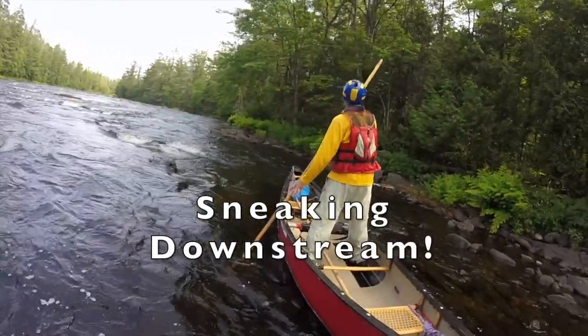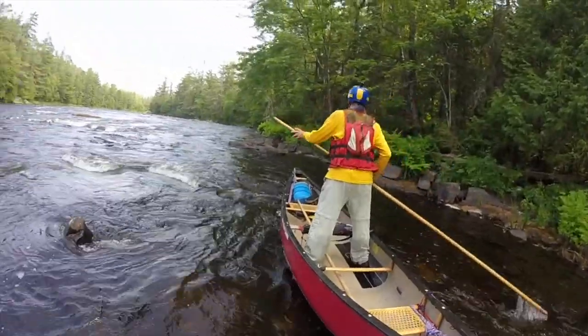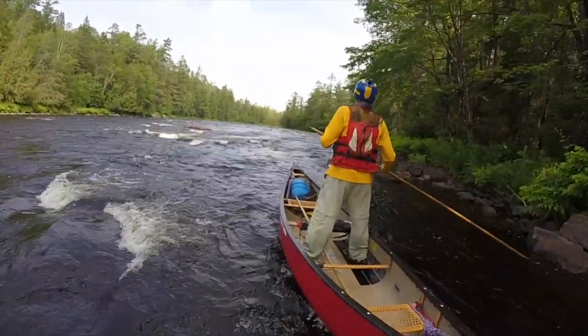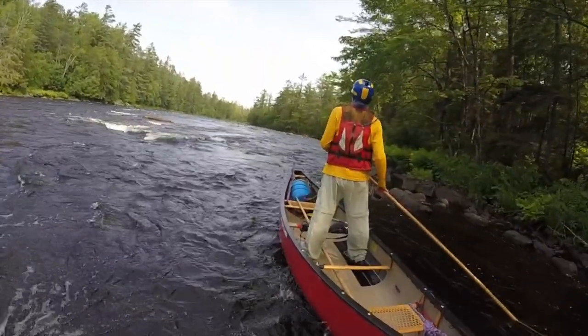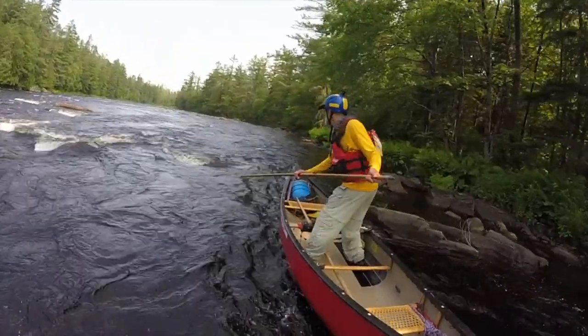You may find this video a bit tedious to watch. Please bear with me because that's the point. I am hoping it's an eye-opener in another sense, because this is really the great secret weapon — pulling a canoe, sneaking downstream.